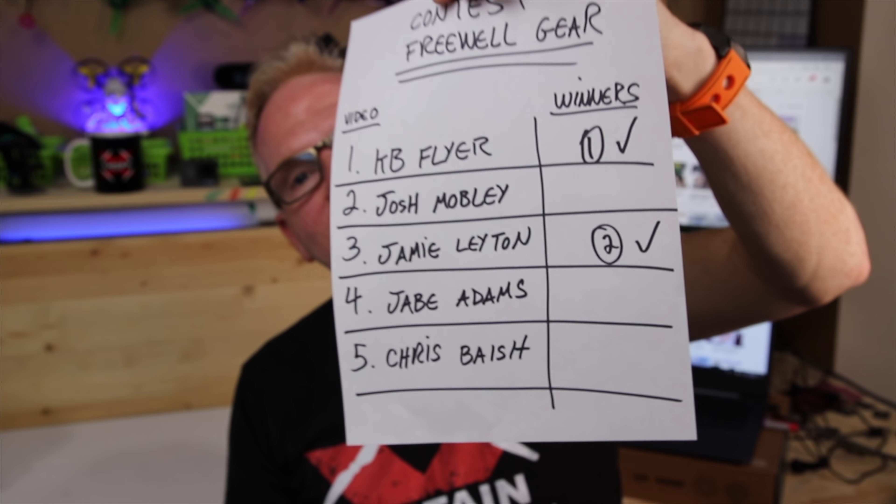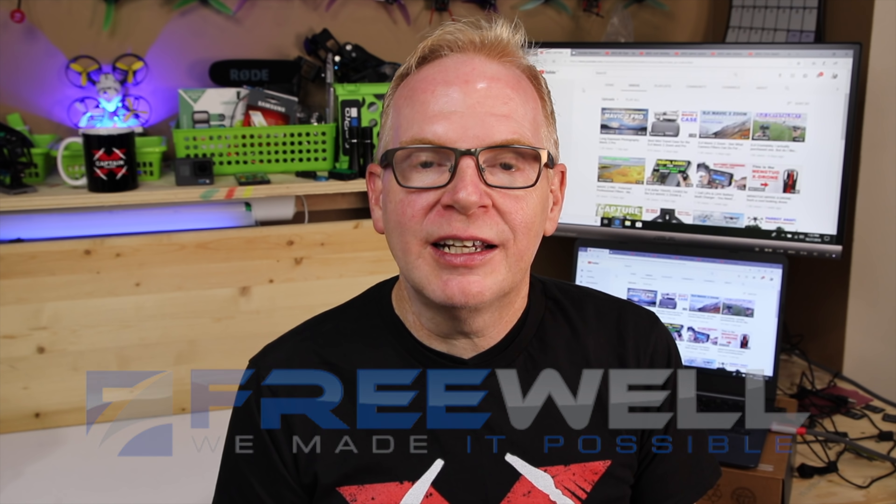So the winners are Jamie Layton and KB Flyer — you guys are the winners of the freewell $99 US giveaway, products of your choice. Each of you will win $99 worth of freewell gear. I will link you to the website and post a comment beside your comment in the YouTube video telling you that you won. A big thanks to everyone who participated and to freewell for the giveaway. Stay tuned for more videos — there might be more contests and giveaways, so if you're not a subscriber, hit that subscribe button!